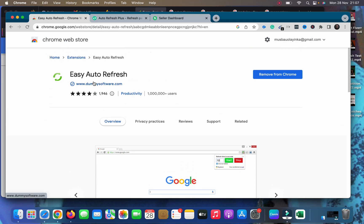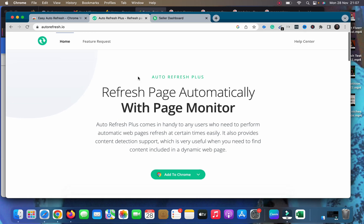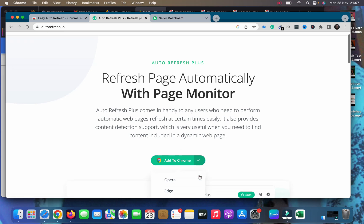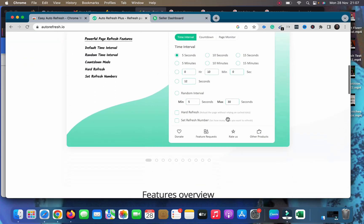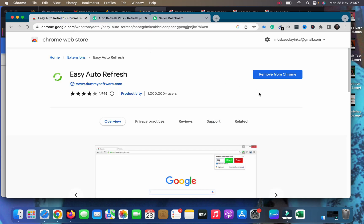If you're not using Easy Auto Refresh, you can also use autorefresh.io — another extension you can install on your Chrome browser. You can click directly on that website to add it to Chrome, and it also supports Opera and Edge browsers. That's the second option, but Easy Auto Refresh is the primary recommendation.